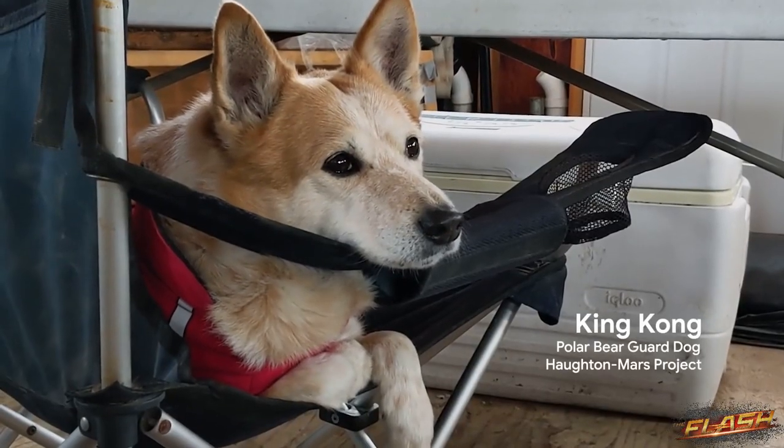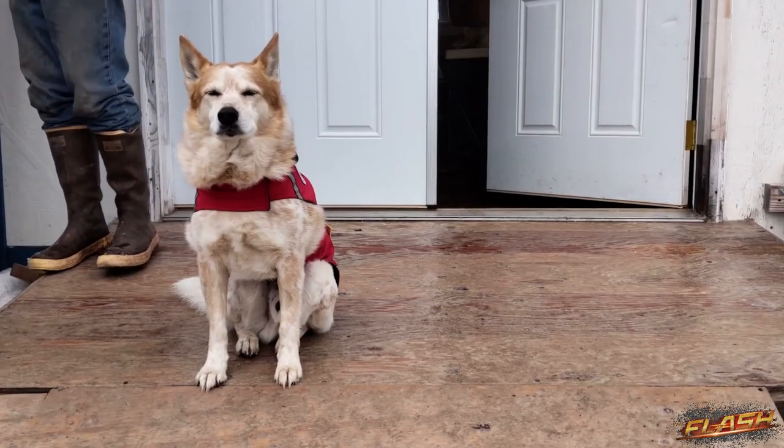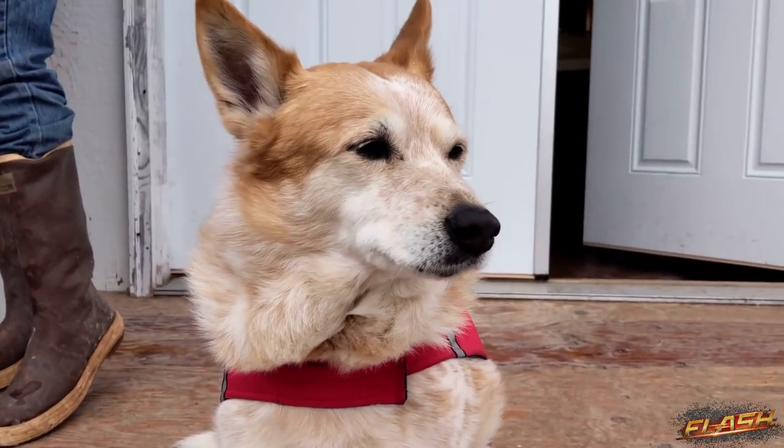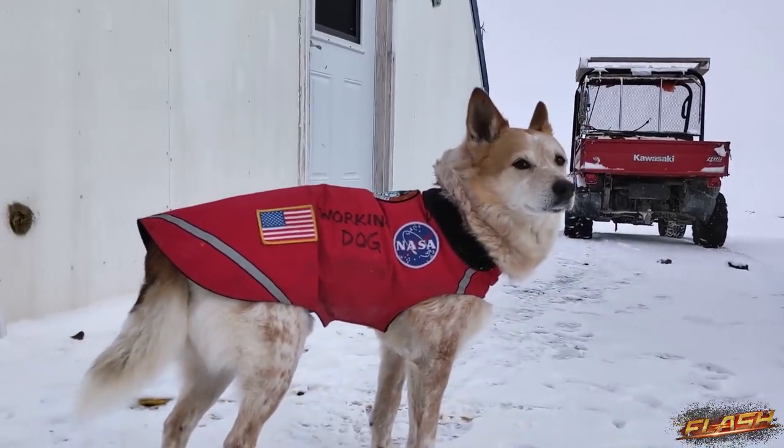I bring my dog up here because we are in the Arctic. We're not at the top of the food chain — it's the polar bear. So we have a dog here as part of our bear wildlife deterrent system, not to attack but to distract.